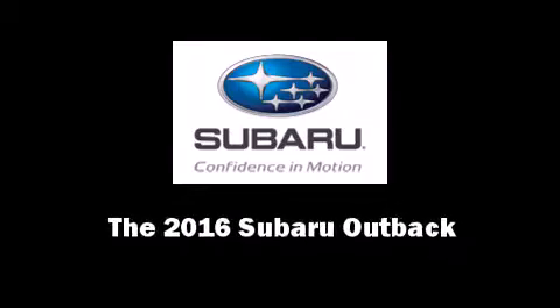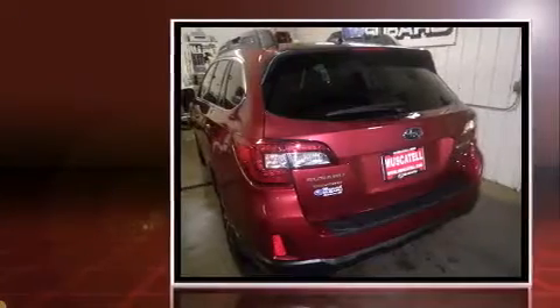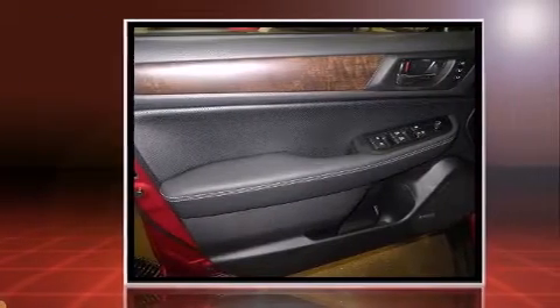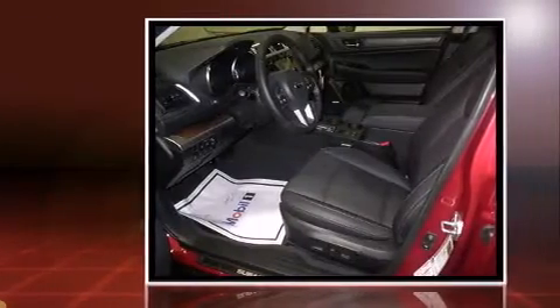Introducing the 2016 Subaru Outback. This four-door, five-passenger wagon is ready to drive off the showroom floor. Smooth gear shifts are achieved thanks to the efficient four-cylinder engine, and for added security, dynamic stability control supplements the drivetrain.